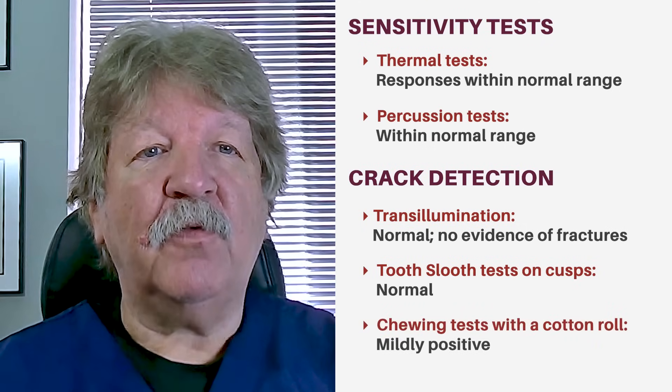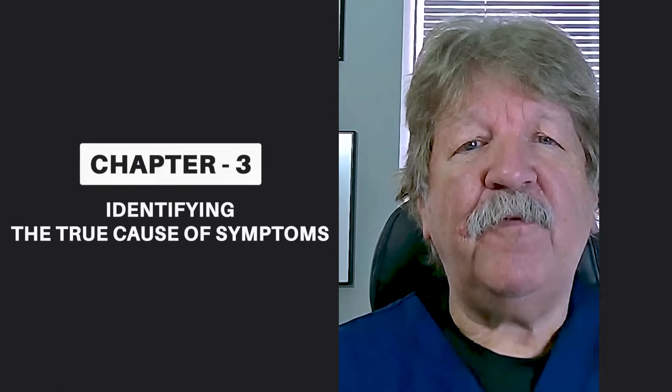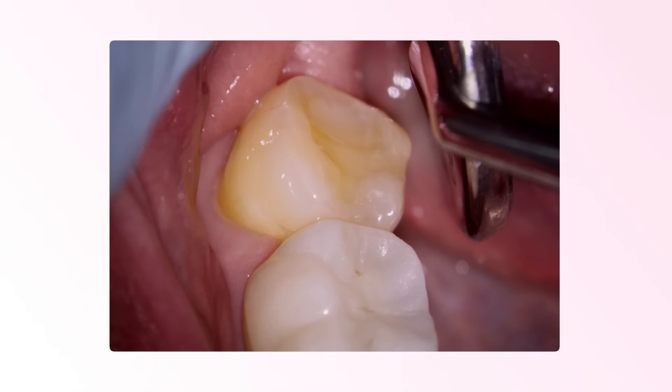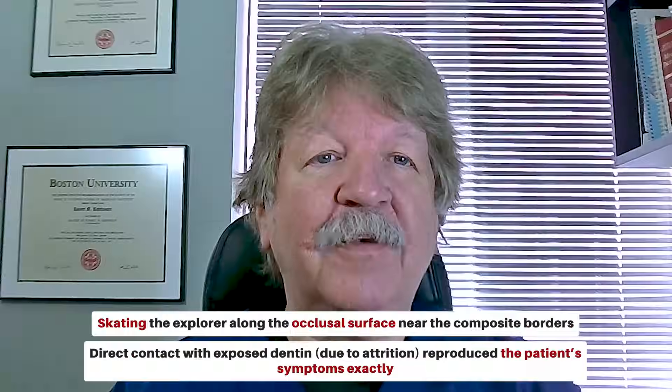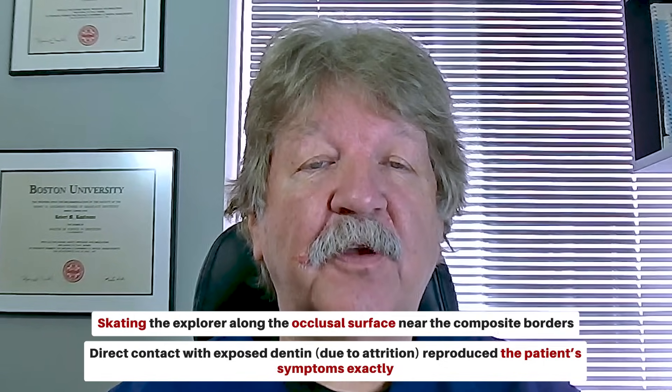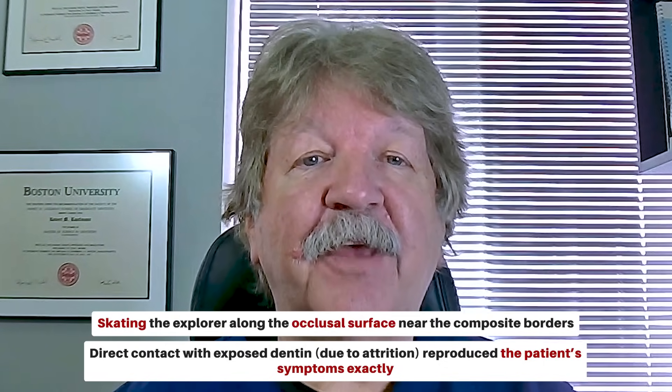The tooth sleuth test performed on each of the cusps was also normal. Chewing tests performed with a cotton roll were mildly positive. One final test was done by taking an explorer and skating along the occlusal surface adjacent to the borders of the composite. Contacting the exposed dentin caused by the attrition resulted in reproduction of the patient's symptoms exactly.